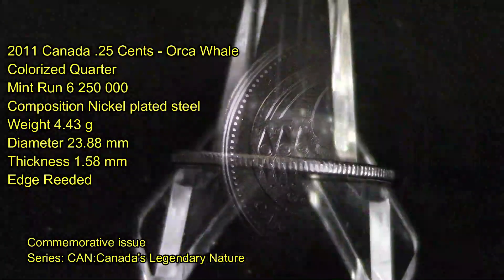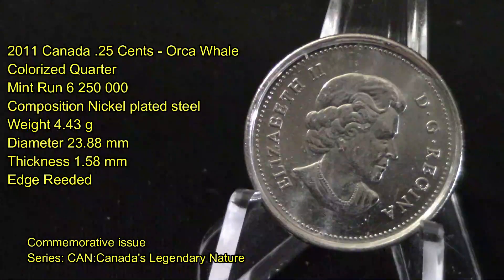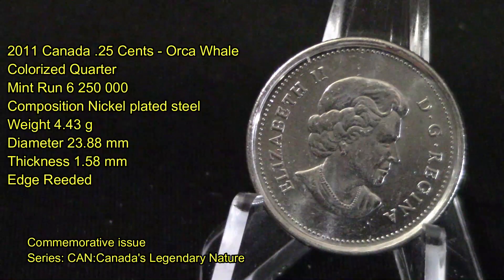The edges on this coin are reeded. As you can see by the picture, this coin has been in circulation probably since 2011 — I found this while coin roll hunting on one of my live streams. The other side has an effigy of Queen Elizabeth the Second.